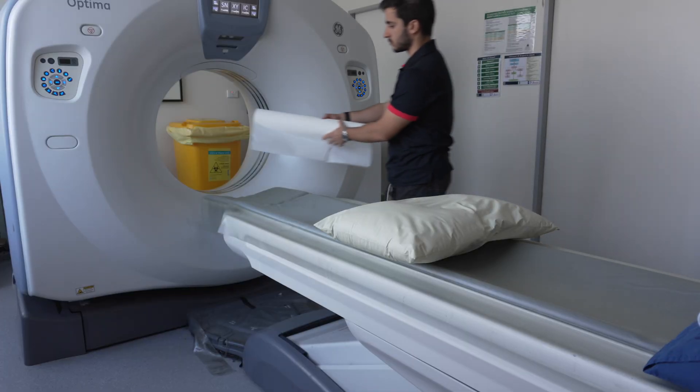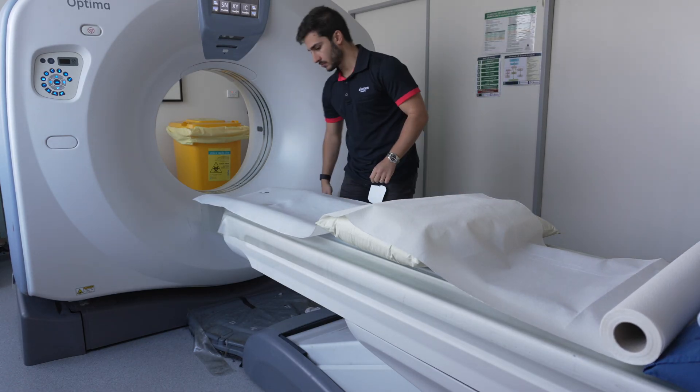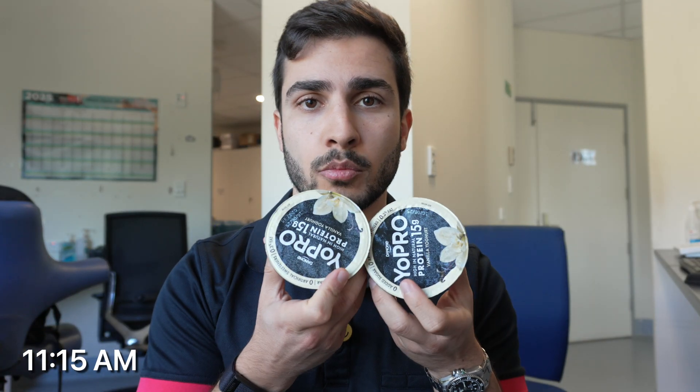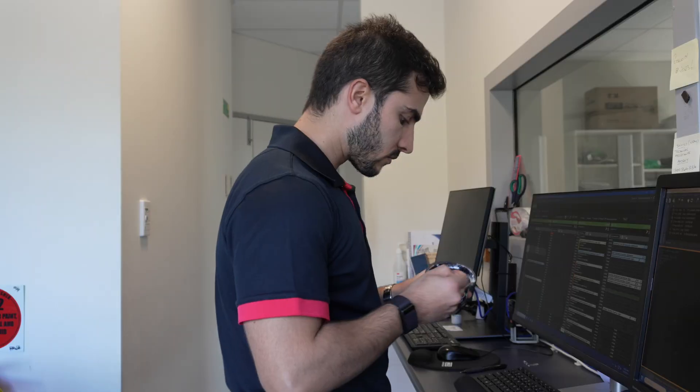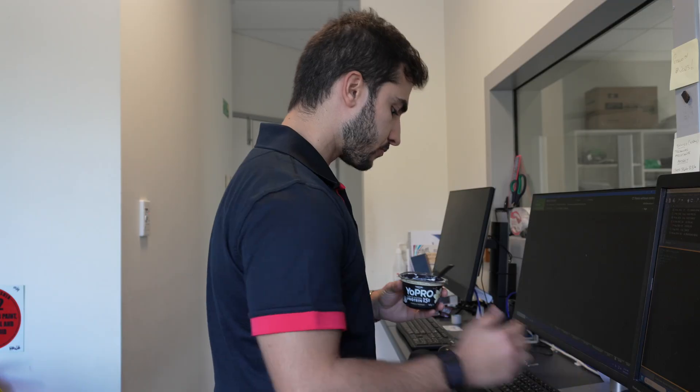Then I got the CT bed ready for the next patient. Today wasn't too bad — started out without many patients, but then as soon as I got some time to make morning tea, or rather breakfast for me, a bunch of patients showed up. Here's me getting the x-ray room ready. At 11:15 I finally had breakfast: two Yo-Pros, 30 grams of protein — let's go. Trying to multitask, but my god, I have terrible posture here; I blame the desk height, probably should have sat down. And that's a wrap — I had about 11 x-ray patients and four CTs, so not too bad, pretty cruisy. I'm packing things up now, turning off the CT and x-ray, packing all the chairs, and off to the next location.